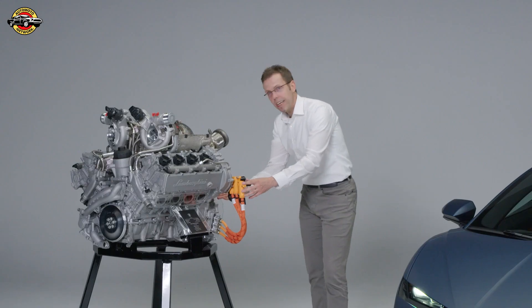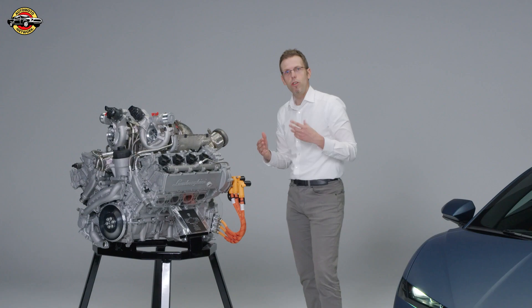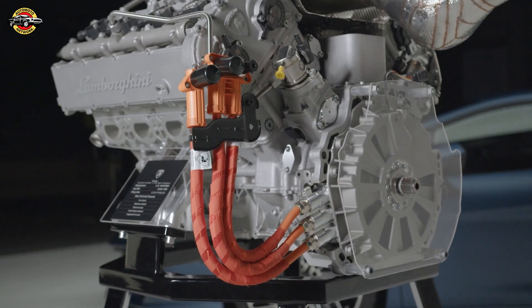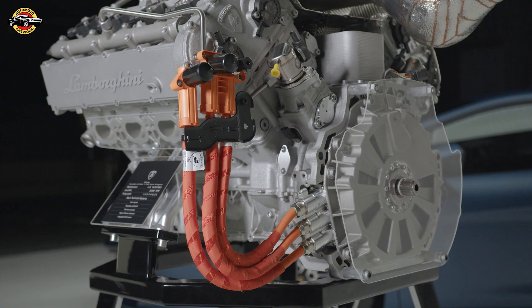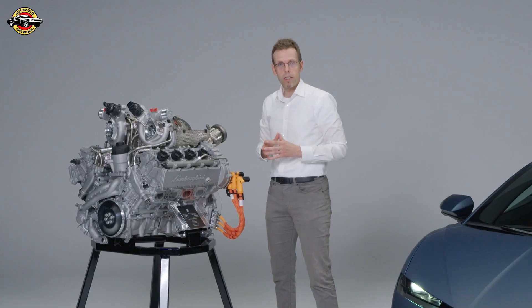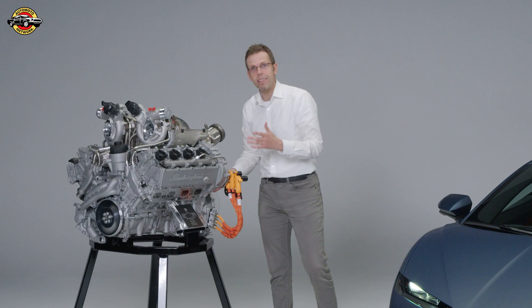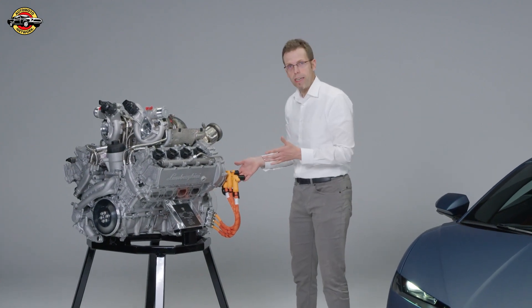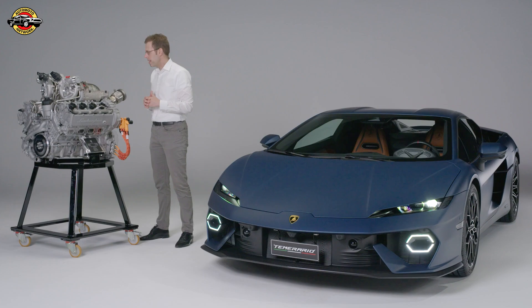Here you see, as an integral component of this new power unit, the electric motor coupled to the crankshaft to enable the best reactiveness of a turbo engine. This is not just a standard electric motor — it's an axial flux machine characterized by high torque density.